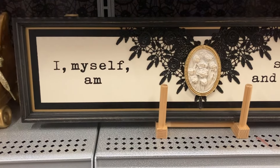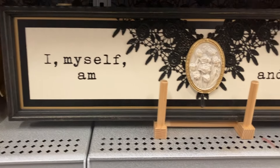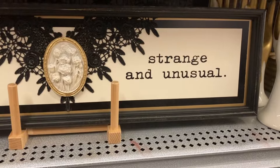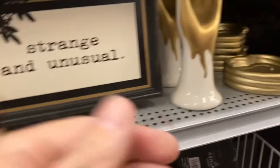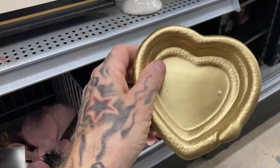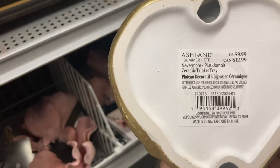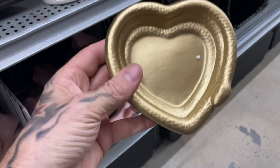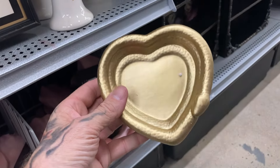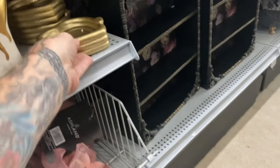This sign kind of symbolizes the Black Hearts Club channel: 'I myself am strange and unusual.' You also have like this — I almost thought that was an ashtray, but I guess it's something you can just kind of hold your jewelry in maybe. $10 for that. It's a little serpent forming a heart. It'd be cooler, of course, if it was a Black Hearts obviously.